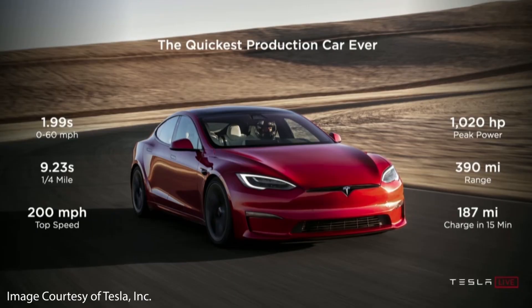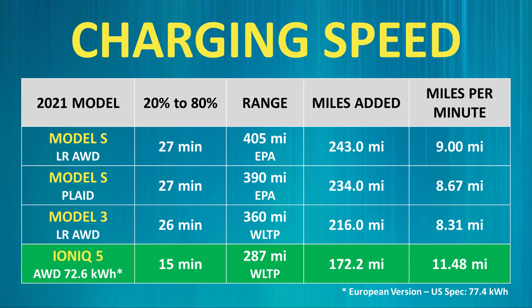Unfortunately, we don't have WLTP range estimates for the Model S yet — only EPA estimates — and for the Ioniq 5 we only have WLTP estimates, so this won't be a completely fair apples-to-apples comparison. Nonetheless, with the information available, adding the context of range gives a good picture of how these vehicles compare in real-world practical use. As the chart shows, the Ioniq 5 is able to add more range per minute of charging than the new Model S. However, the difference is not as large as the percentage-versus-time comparison suggested. Also, the WLTP charge cycle is usually more generous than the EPA test cycle, so once we have the new Model S WLTP numbers, the difference could be even less.